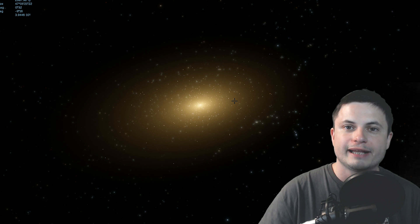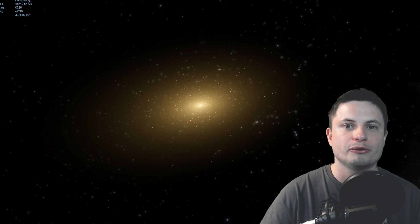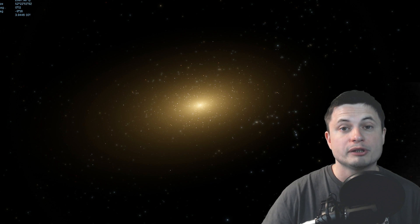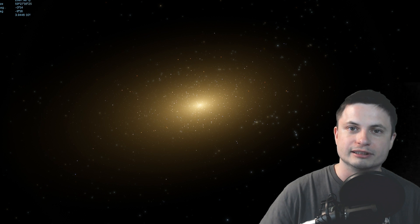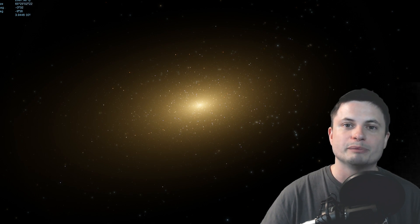It's only about 3,000 light years across, so it's about 30 times smaller than the Milky Way. And what's interesting is that it's also really old—some stars here seem to be 13 billion years old, which means it was created pretty much right after the Big Bang. It doesn't show any interaction with anything, so it stayed completely alone in this region of space, untouched by other galaxies.